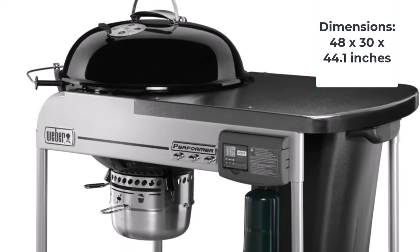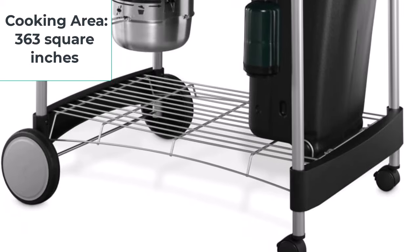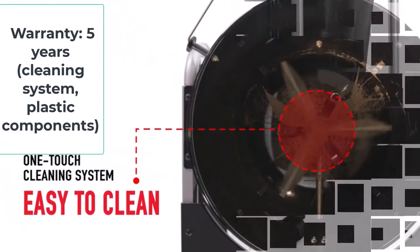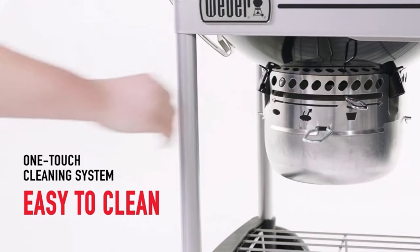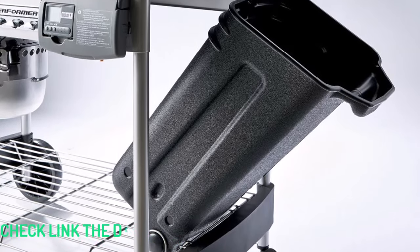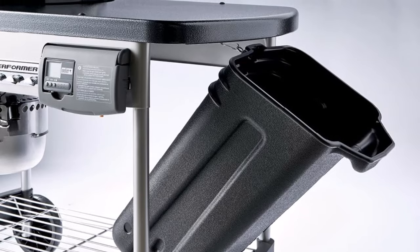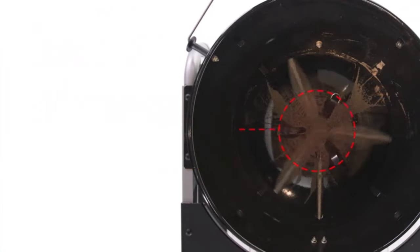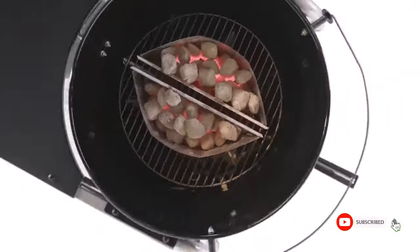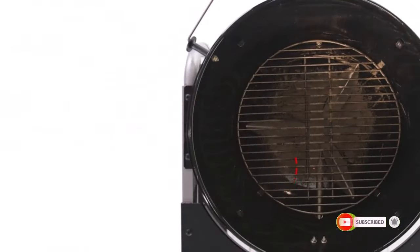Dimensions: 48x30x44.1 inches. Cooking area: 363 square inches. Warranty: 5 years on the cleaning system and classic components, 10 years on the bowl and lid, and 2 years on all other parts. That electronic charcoal ignition system worked each and every time we lit up the Performer Deluxe Grill. Once the coals were hot, maintaining a set temperature range was simple, as the dampers are easy to adjust and position correctly. We were able to keep it within a 10-degree range during an hours-long test smoking baby back ribs, and didn't observe any extreme fluctuations when opening or closing the lid.